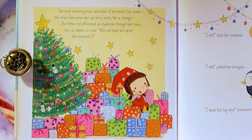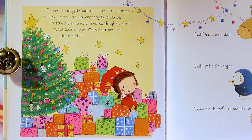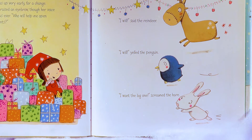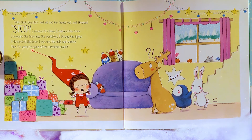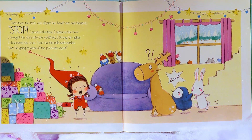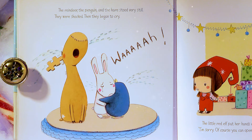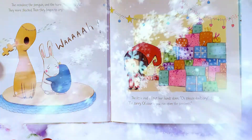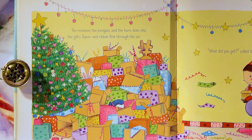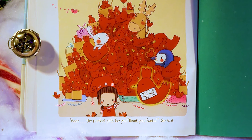The next morning, piles and piles of presents sat under the tree! Everyone was up very early for a change! The Little Red Elf raised an eyebrow, though her voice was as sweet as ever. 'Who will help me open the presents?' 'I will!' said the reindeer! 'I will!' yelled the penguin! 'I want the big one!' screamed the hare! With that, the Little Red Elf put her hands out and shouted, 'Stop! I planted the tree! I watered the tree! I brought the tree into the workshop! I strung the lights! I decorated the tree! I put out the milk and cookies! Now I'm going to open all the presents myself!' The reindeer, the penguin, and the hare stood very still — they were shocked! Then they began to cry! The Little Red Elf put her hands down. 'Oh please don't cry! I'm sorry! Of course you can open the presents!' The reindeer, the penguin, and the hare dove into the gifts! Paper and ribbon flew through the air! 'What did you get?' asked the Little Red Elf — the perfect gifts for you! 'Thank you, Santa!' she said!